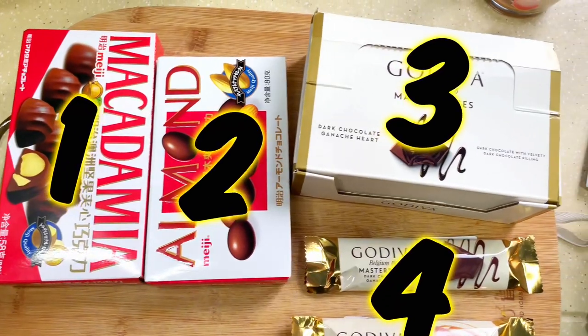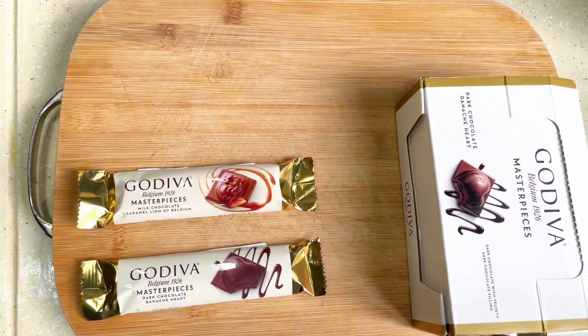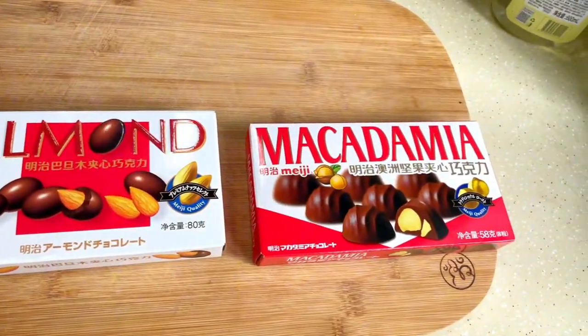Expensive chocolates are way better than cheap chocolates — the media has told you this lots of times, and I think this is one of them. To prove this, we have four contestants altogether: two expensive chocolate bars and two slightly cheaper ones. We are going to judge them on three categories.